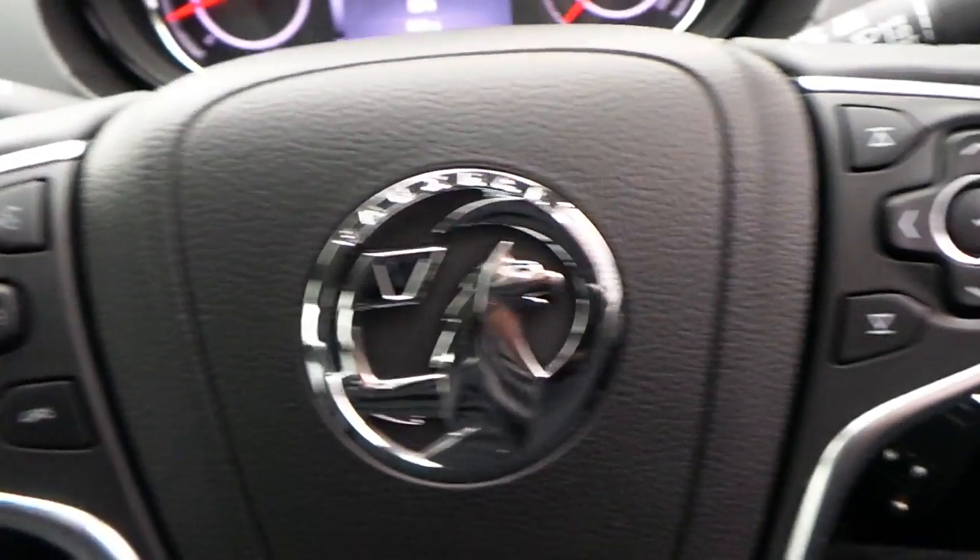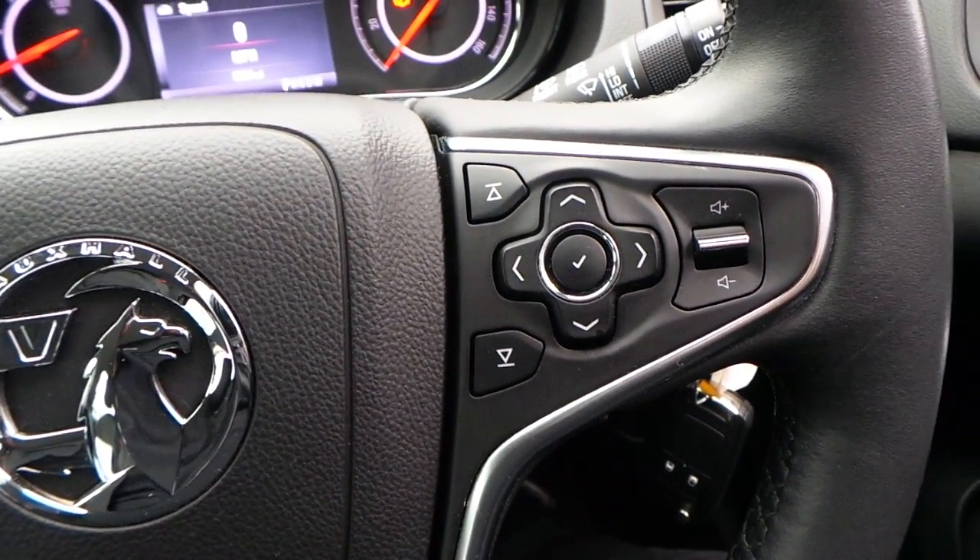Cruise control with limiter, as well as other voice and telephone commands.